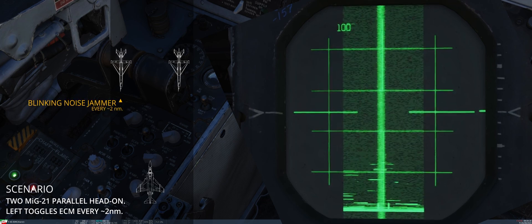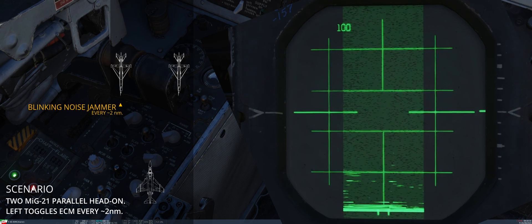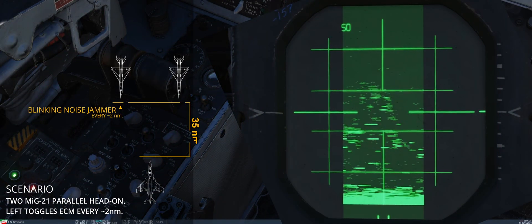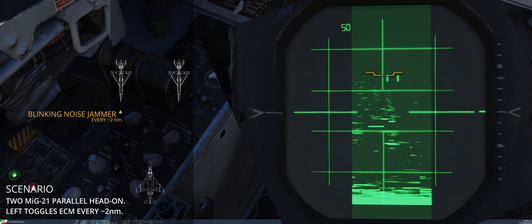What you are watching is a jamming MiG-21 intermittently emitting, and the effects of changing radar options on the clarity of the radar image. The starting slant range is circa 80 nautical miles, and the toggle happens every couple of miles. In parallel to the emitter, another fishbed flies at the same speed and direction.